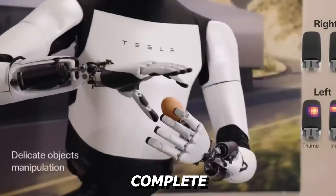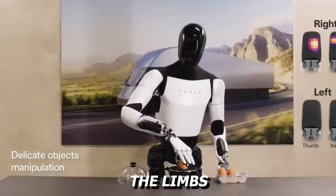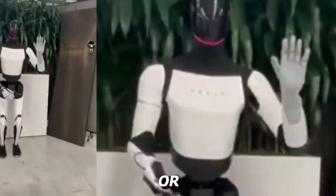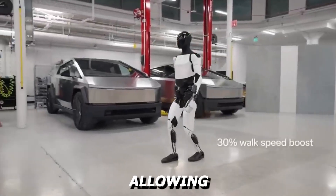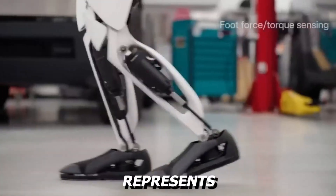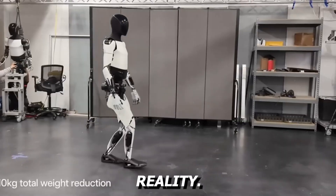Optimus Gen 3 can complete essential household and industrial tasks without losing balance or speed. The limbs are proportioned for real-world tasks like shelf stocking, light cleaning, or carrying tools. Its internal software receives consistent updates from Tesla's neural network, allowing the robot to improve over time without changing its core mechanics. It represents the clearest signal that fully functional humanoids are moving closer to mainstream reality.